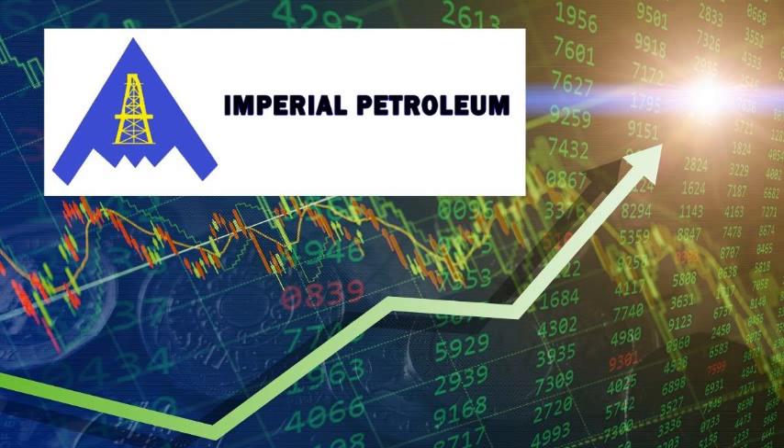We know the market as a whole has been given a slam, but the last three days have been great for IMPP. Will it hold up on Tuesday? The next week is going to be huge. Let's see if it can continue to keep the bullish pattern or if it was just a short update.